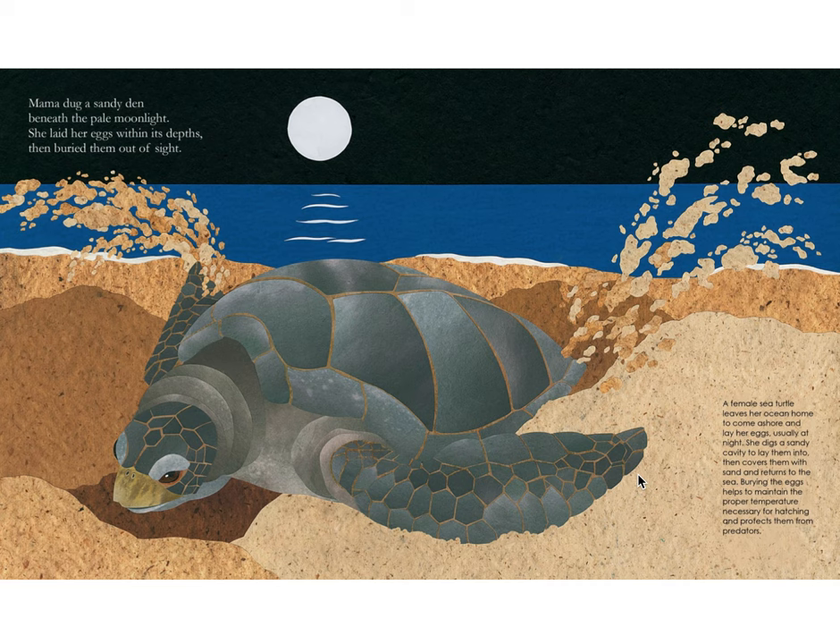Mama dug a sandy den beneath the pale moonlight. She laid her eggs within its depths, then buried them out of sight. A female sea turtle leaves her ocean home to come ashore and lay her eggs, usually at night. She digs a sandy cavity to lay them into, then covers them with sand and returns to the sea. Burying the eggs helps to maintain the proper temperature necessary for hatching and protects them from predators.